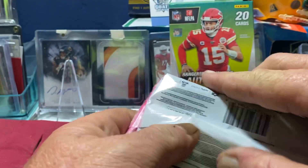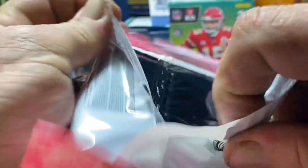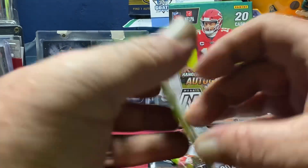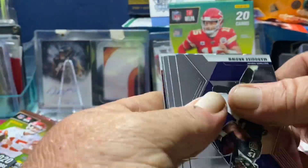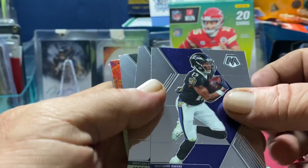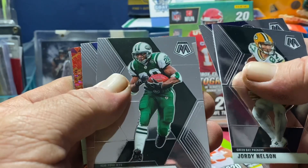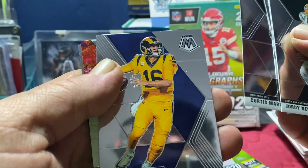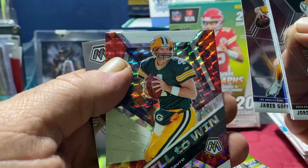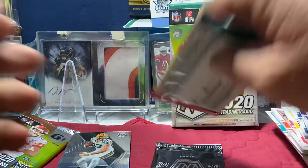We're gonna save the hanger box for last and get right into these mosaic packs. See what we get — maybe we can get an auto, you never know. Kevin would probably kill me if I got an auto out of this. We got a Marquise Brown, Jordy Nelson PC card, Curtis Martin, Jared Goff, Brett Favre World of Wind Mosaic, and a Brandon Aiyuk. Take that every day — that's a good pack!